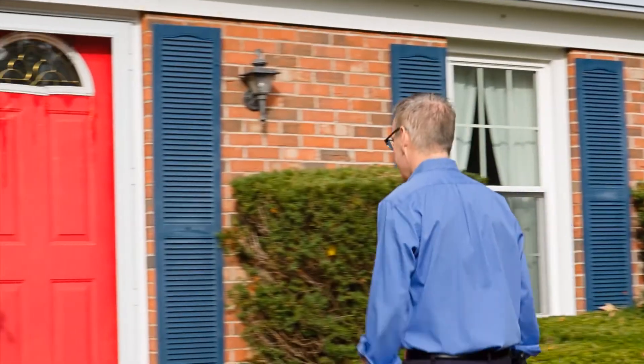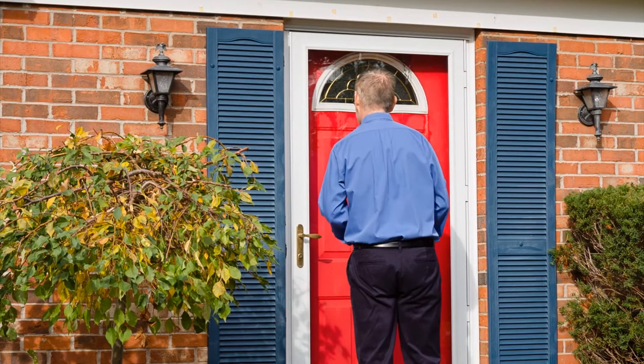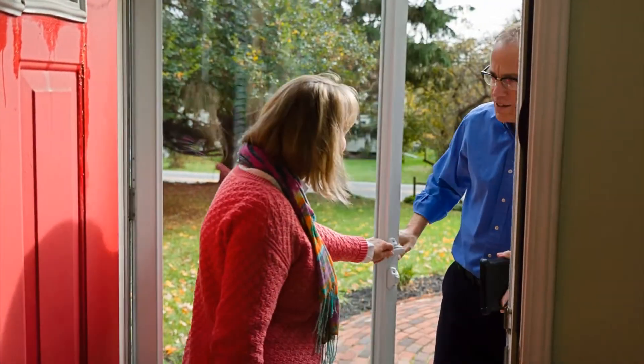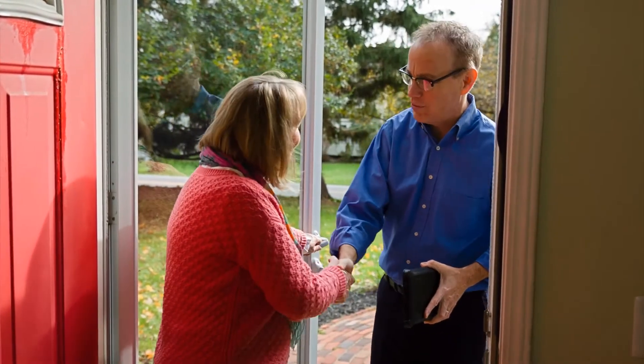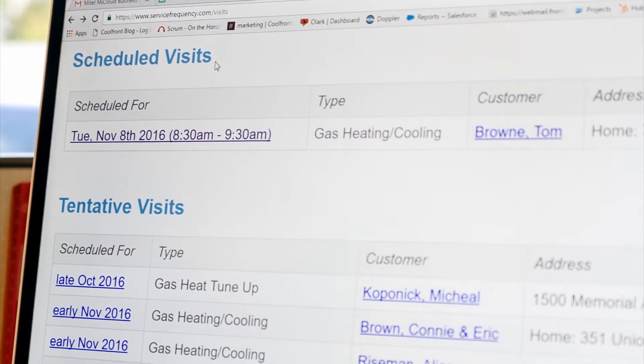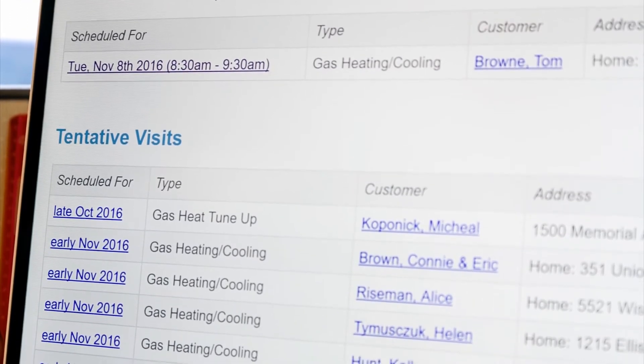When the time comes to perform the maintenance, you'll be reminded within the app. Plus, another automated call and email will be sent to your customer, reminding them of the scheduled time, reducing the likelihood that you show up and nobody is home. When the maintenance is completed, Coolfront Agreements will automatically schedule future maintenance and starts the process all over again. You won't have to think about it until your customer calls you the following season.